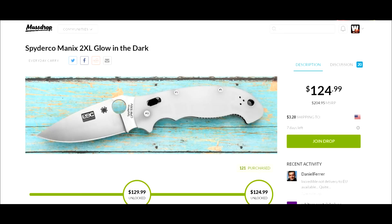Hey YouTube, Joe here with an interesting find coming from Massdrop — it's the Spyderco Manix 2 XL glow-in-the-dark knife. I can't say whether this is a good price or not because I believe it's a limited edition, but the price is $124.99 unlocked with $3.28 shipping, so you're looking at about $128-$129 shipped.